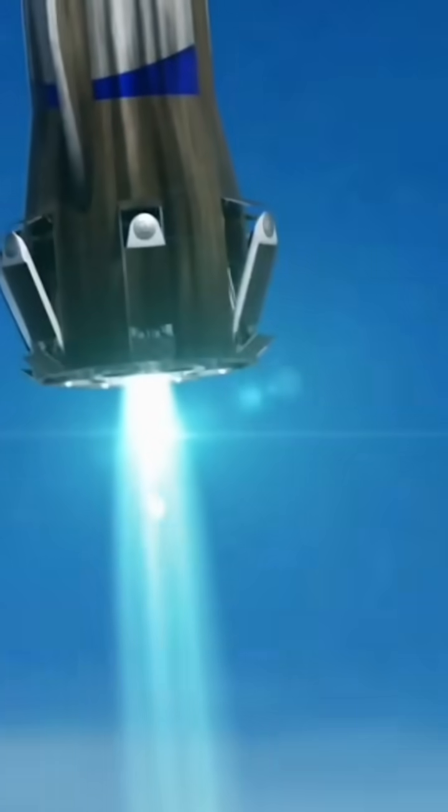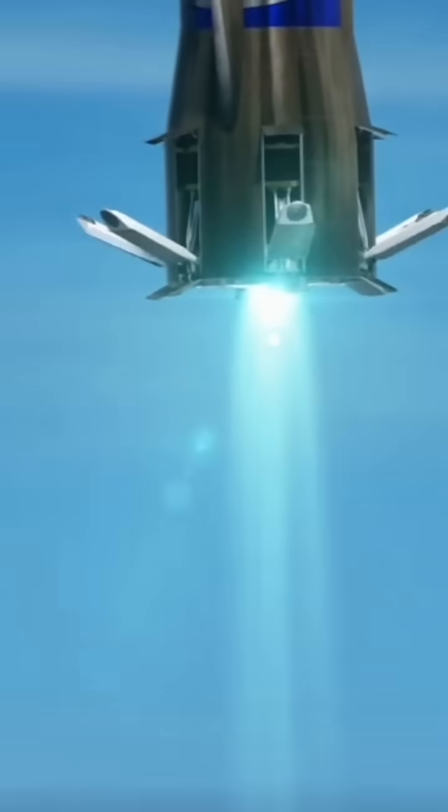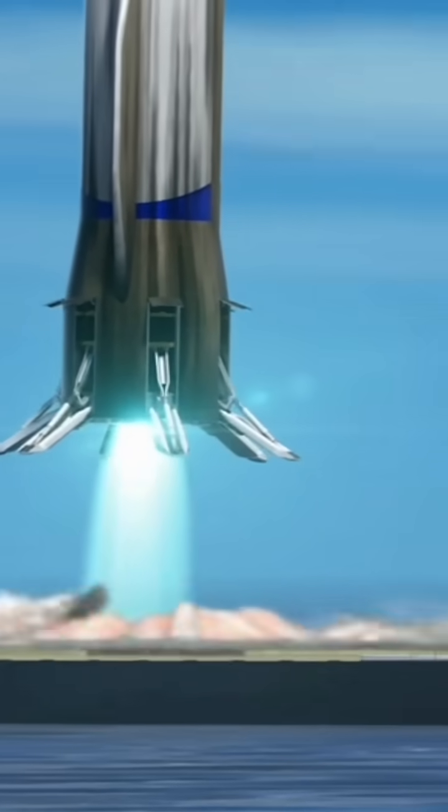The two outer engines will turn off, and the center engine will execute the final, controlled maneuver onto the landing platform.